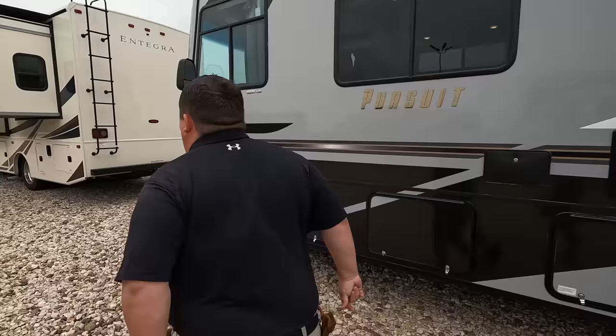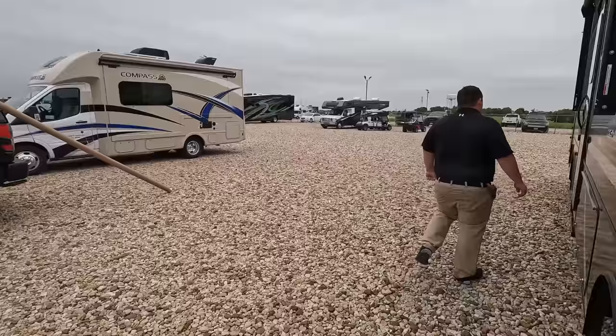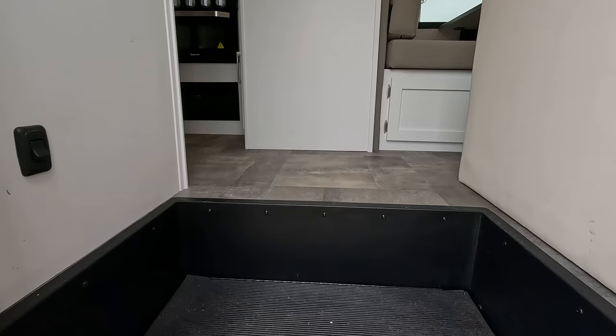The outside of this Pursuit looks great. But wait until you see the inside — it's un-frickin' real. Don't forget the cargo carrying capacity: 2,314 pounds, which is pretty good as well.